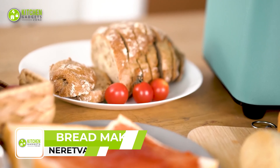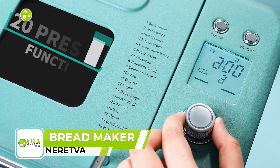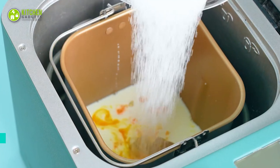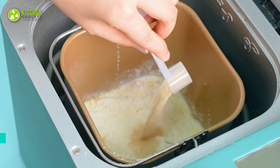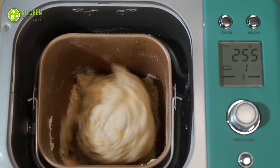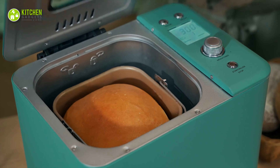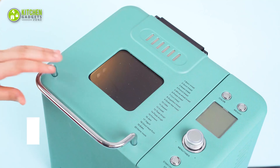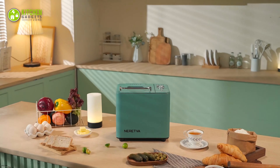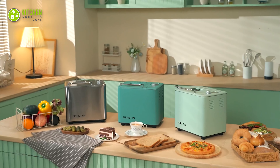Revolutionize your bread baking game with the Aretva bread maker machine. Bake fresh and healthy bread at home with 20 automatic programs, including gluten-free, pizza dough and many more. Its digital programmable features make it easy to use and the large viewing window allows you to see the baking process in action. The 15-hour delay timer and 1-hour automatic keep warm function make it convenient to bake bread whenever you want. Plus, with a non-stick pan and other washable accessories, cleaning up after baking is a breeze.